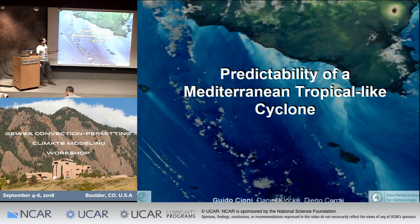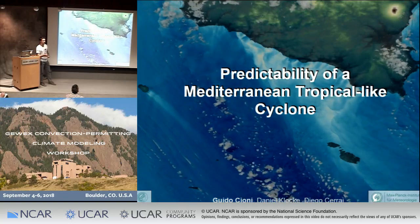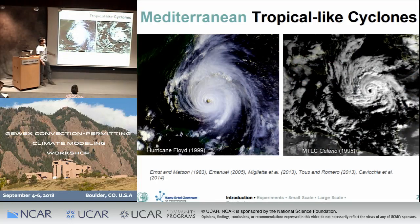There are particular cyclones we call 'tropical-like' because they show features similar to tropical structures. I'm comparing Eric and Floyd from the 1990s with a tropical-like cyclone over the Mediterranean. You can see many similarities — an eye in the middle and spiraling distributed cloud bands. One main difference is size: in the Atlantic we're on the order of thousands of kilometers, while in the Mediterranean we're on the order of 100 kilometers.